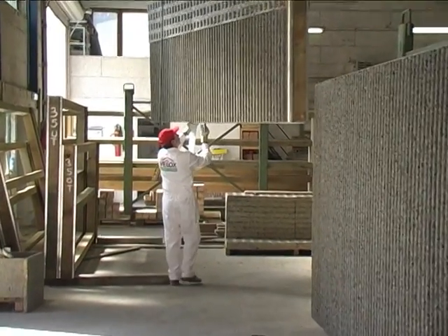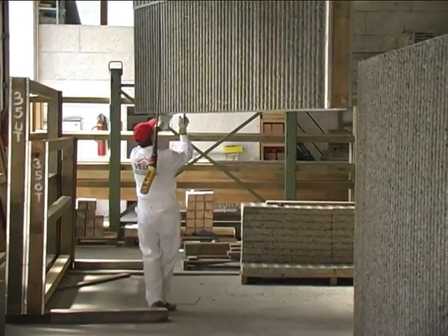In the final step, a foam band is applied to the panels, which are then prepared for shipping.